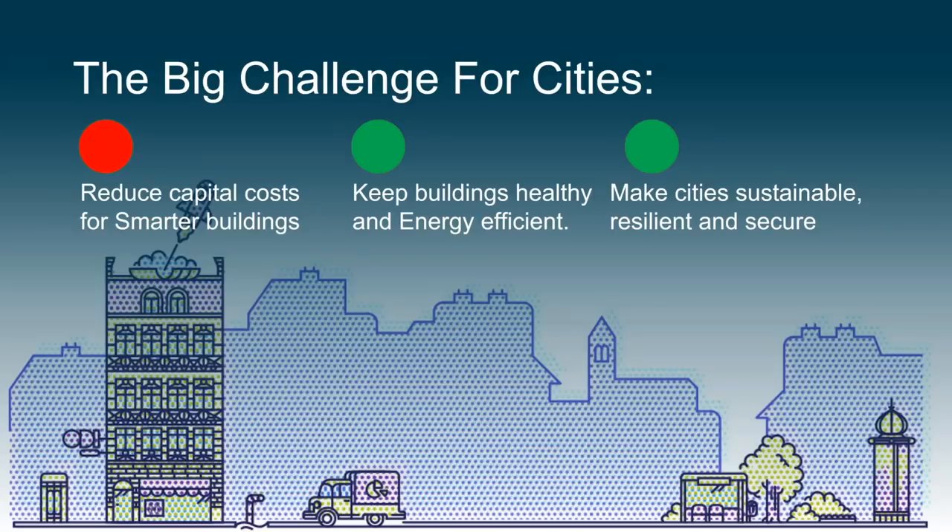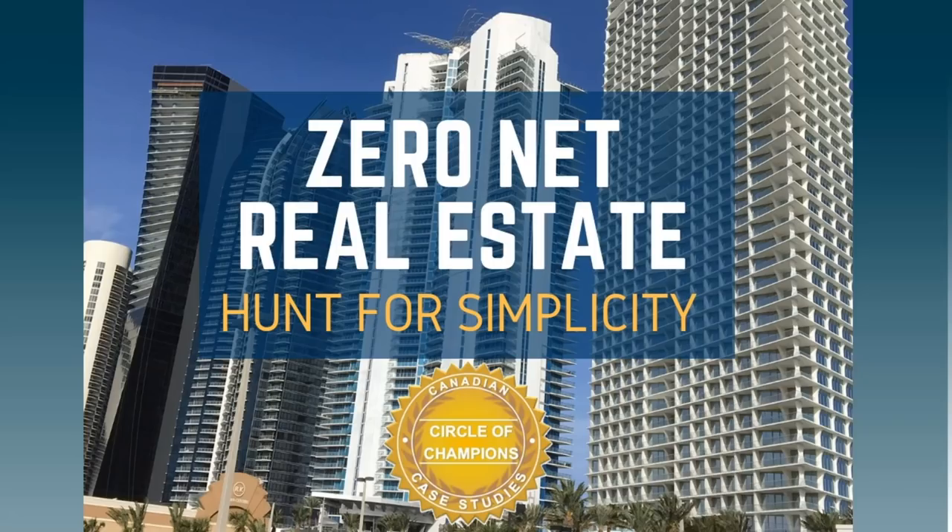The big challenge for cities: reduce capital costs with smarter buildings, keep buildings healthy and energy efficient, make cities sustainable, resilient, and secure. Zero-net trends open up new opportunities for the HVAC, precast, and controls industries. New fortune awaits many through integration — it's time to shift the conversation away from viewing the product as a commodity to a value-bundle offering.